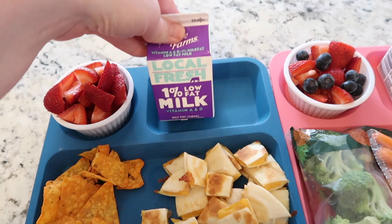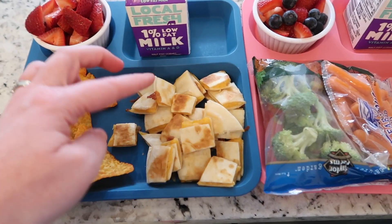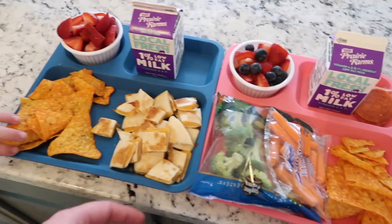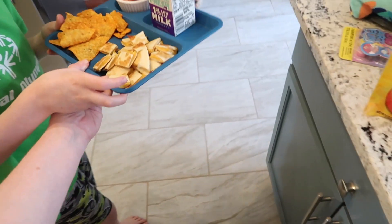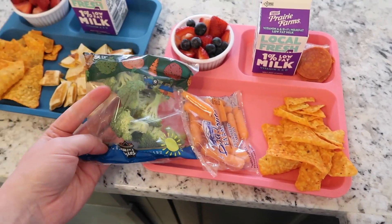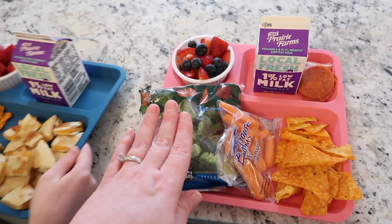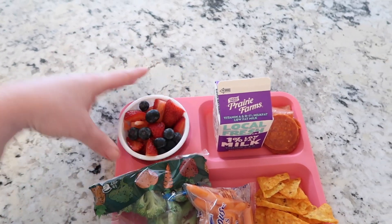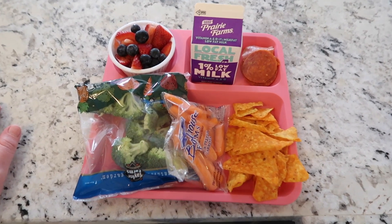So this is Nate's lunch. He'll definitely drink the milk from the school. I made him a little strawberry fruit cup, this is a cheese quesadilla cut up into pieces, and then he has some Doritos. For Lucy, she's having more of the school lunch — broccoli and carrots. It also came with ranch, but she said she didn't want ranch. She also has some Doritos, a fruit cup with strawberries and blueberries, a milk, and I put some pepperoni on her plate for a little bit of protein.